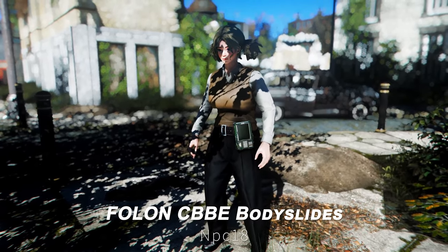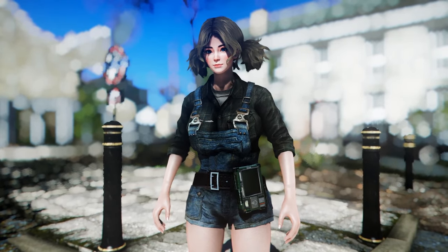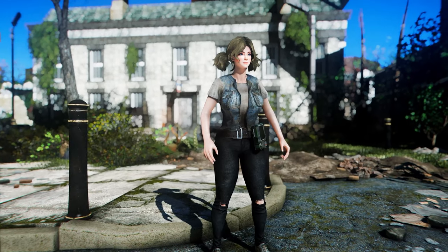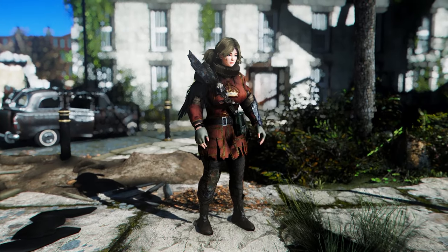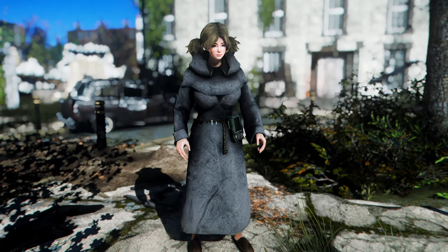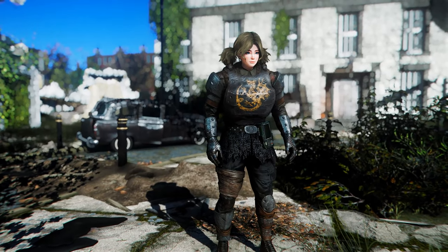Next up is the Fallout London CBBE Body Slides. This mod provides CBBE Body Slides files for Fallout 4 London. It is primarily used with vanilla outfits, and the latest update adds several new outfits and expands Uniboob support. Since most players use Body Slides, I consider this an essential mod. If you enjoy Fallout 4 London, you should definitely check this out.